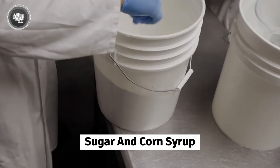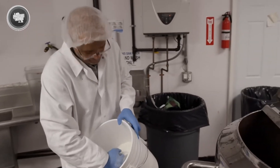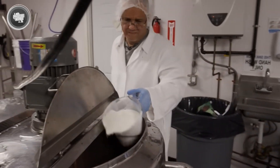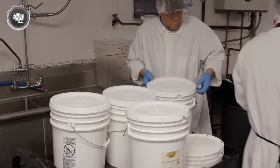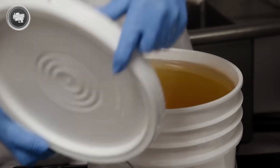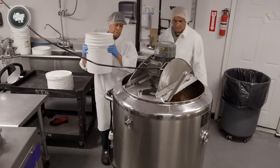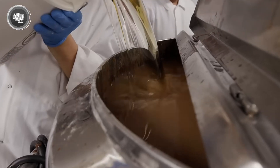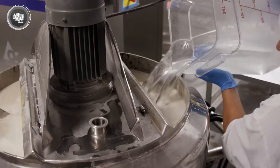Then comes sugar and corn syrup, which don't just add sweetness — they also lower the freezing point so that the texture stays soft and creamy. Every ingredient is carefully measured and added in specific amounts, because even small changes can throw off the entire batch. That's why factories rely on high-speed mixers and exact recipes. This first phase lays the foundation for the entire process, and getting it right is crucial.